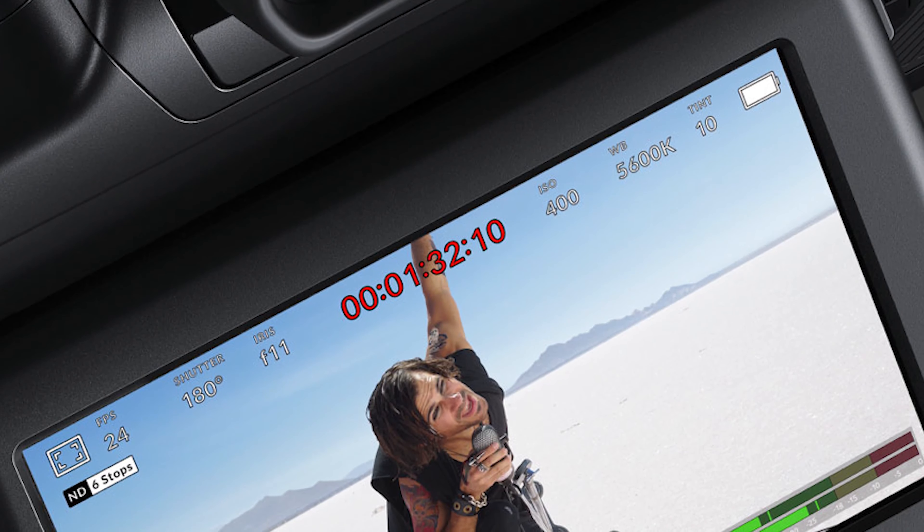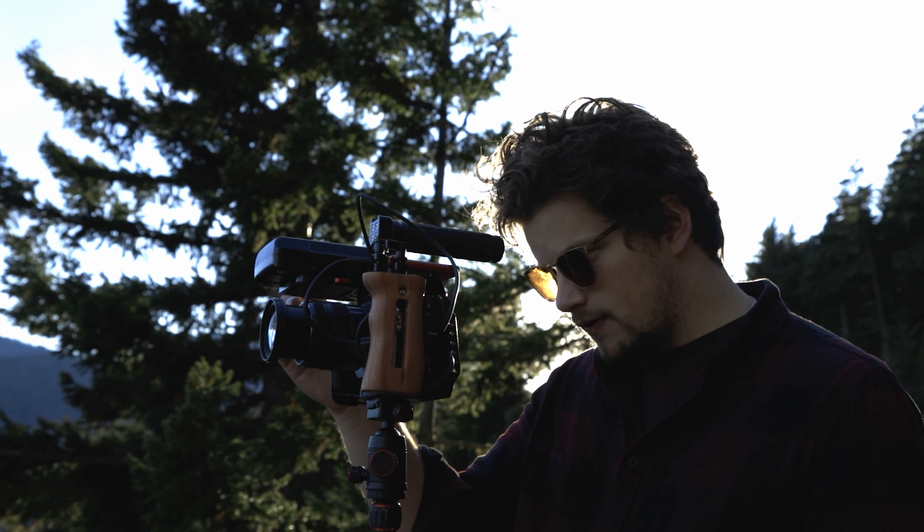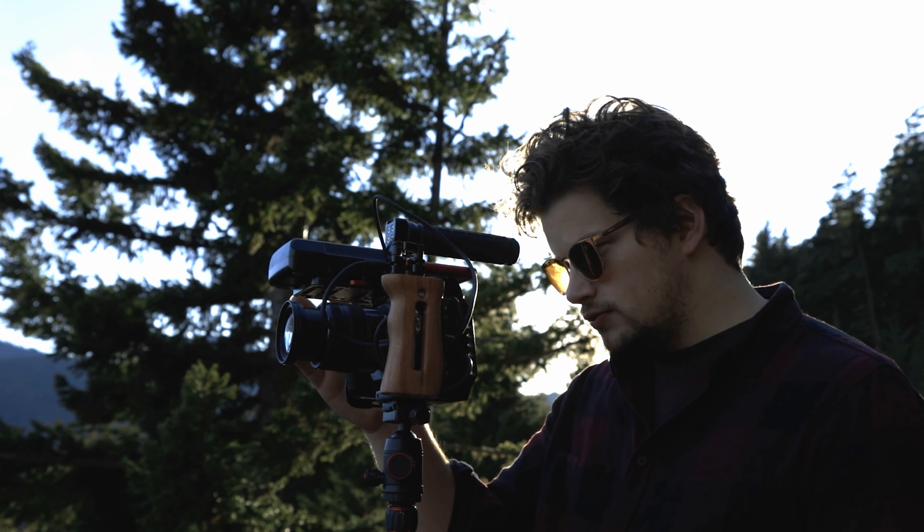I also love the upgrade to the brightness of the monitor. When the 6K came out I believe it was about 500 nits, but the 6K Pro monitor is 1500 nits, which is going to make it a lot easier to see your image when you're outside or when you're shooting in a dark environment like maybe a sanctuary. 1500 nits is a big deal.